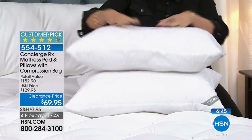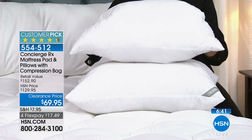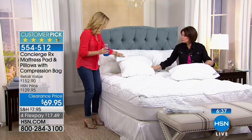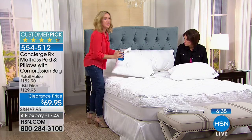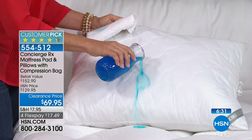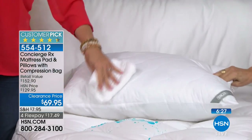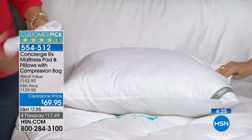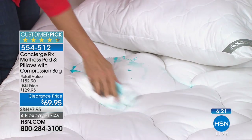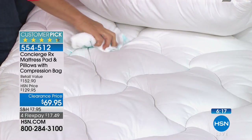Pillows have a short lifespan — two to three years, you should be replacing them. These are washable and they have Aqua Guard protection too: you can see it beading up on the pillow. Any stain that sets in will release in the wash. It's protection on both the mattress pad and the pillows.